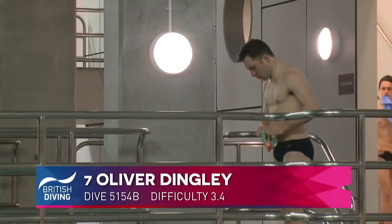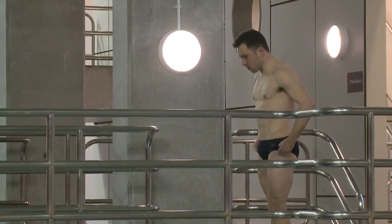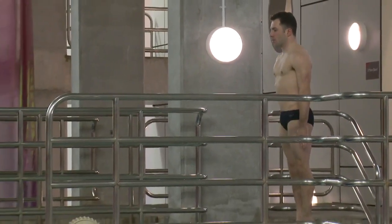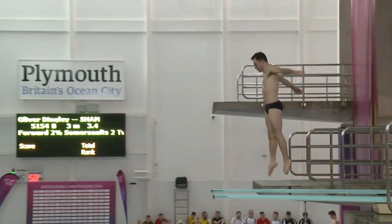Jack Haslam, Freddie Woodward and Yonah Knight Wisdom. Oliver Dingley, can you follow suit? Well, he's got a higher tariff dive than the others to start with, as you get higher up the DDs. Forward two and a half somersaults, two twists for the now Irishman.